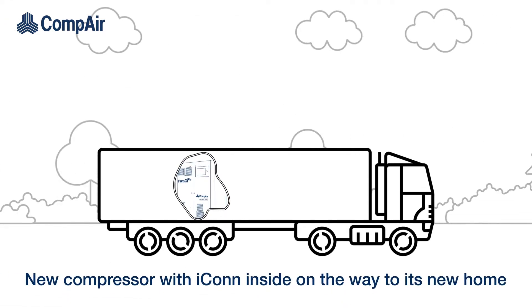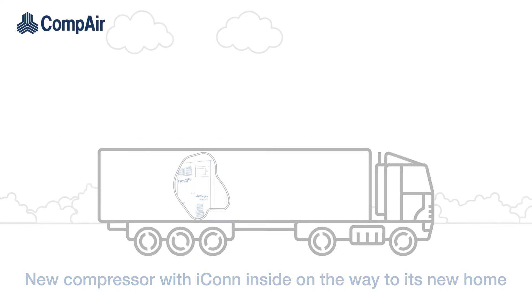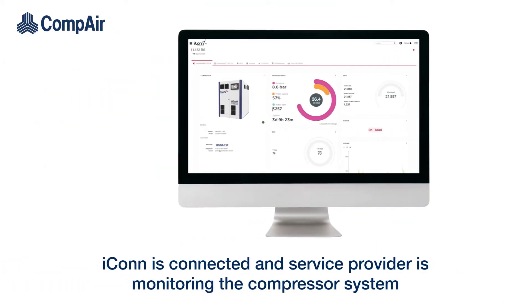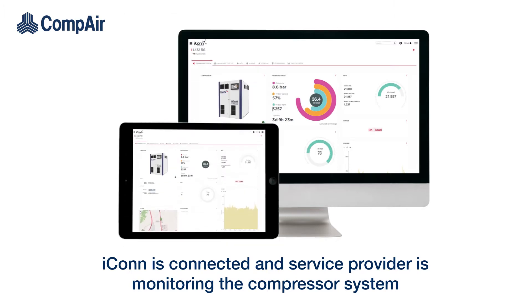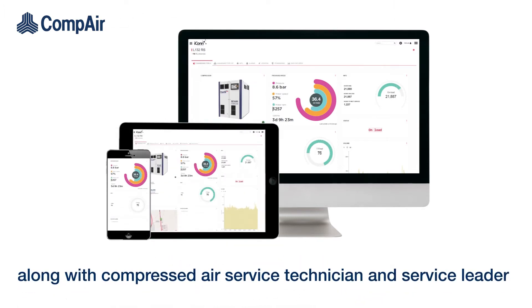A new compressor with Icon inside is on the way to its new home. After delivery and commissioning of the oil-free compressor, the service provider activates Icon. Icon is connected and the service provider is monitoring the compressor system, along with the compressed air service technician and service leader.